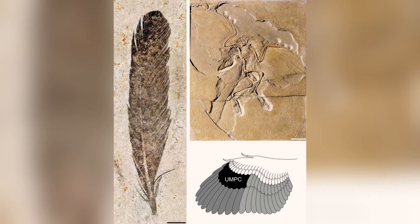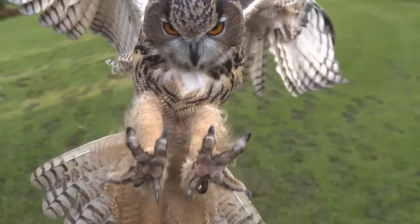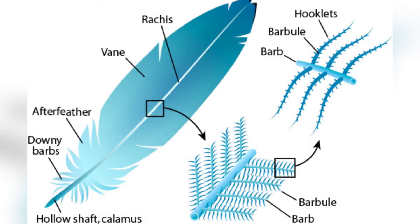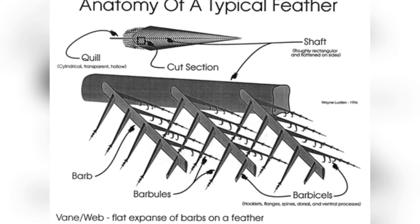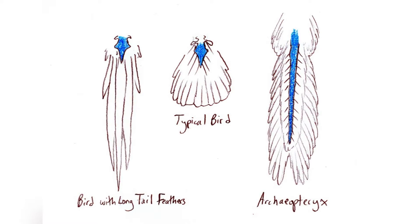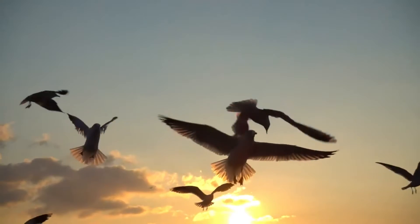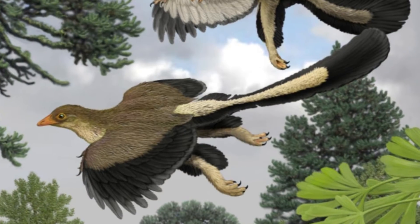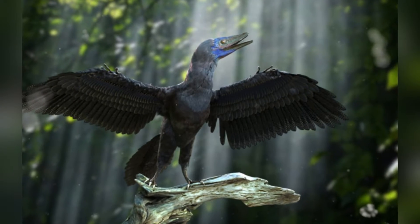Archaeopteryx is famous for its impressive flight feathers, which resemble those found in modern birds. These flight feathers have a specific arrangement of barb, barbule, and barbacell, which helps them stay sturdy during flight, just like in modern birds. Even the tail feathers, while slightly less asymmetrical, have strong veins similar to those seen in today's birds. While we know a lot about Archaeopteryx's flight feathers, we don't have as much information about its body feathers.